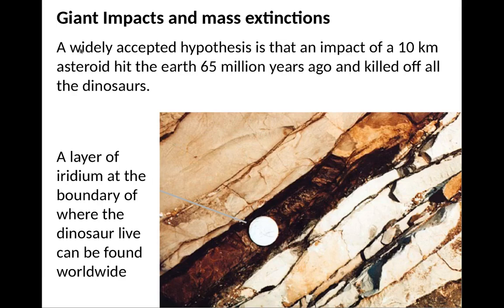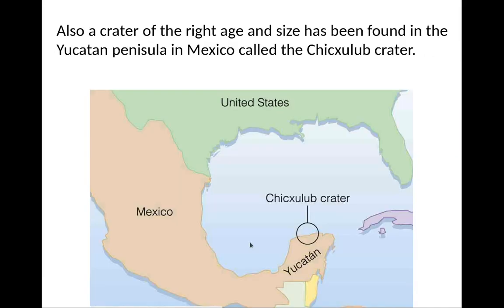Giant impacts can cause mass extinction. The widely accepted hypothesis is that an impact of a 10-kilometer asteroid that hit the Earth 65 million years ago killed off all the dinosaurs. Part of the major evidence for this is a layer of iridium at the boundary where dinosaurs can be found — below the boundary, dinosaurs are found; above it, they are not. Iridium is a fairly rare material on Earth but very common on asteroids. This iridium layer has been found worldwide around the time the dinosaurs died out.